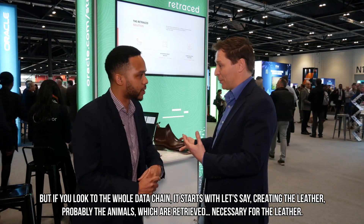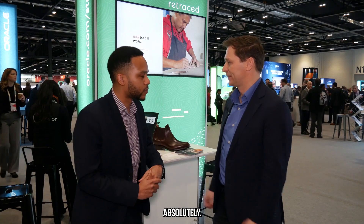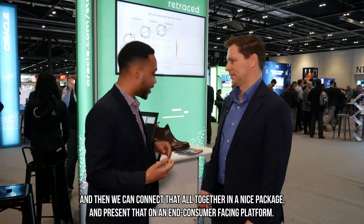If we look at the whole data chain, it starts with creating the leather and probably the animals which are retrieved and necessary for the leather. How do we step by step retrieve this data, and how are we 100% sure that this data is honest and trustful? We've created a solution where we work with the brands to map out their supply chains. We start with them, go down to their tier one manufacturer, then figure out who that tier one manufacturer's suppliers are. We go down as far as we can go, hopefully to the farm, to the very base level. Then we onboard all those suppliers into our transparency solution, and through blockchain verification, we can verify that they've actually worked on this specific order. We collect data about their sustainability efforts, who they are and where they are.